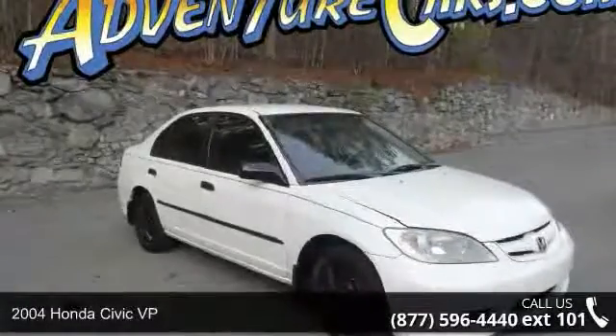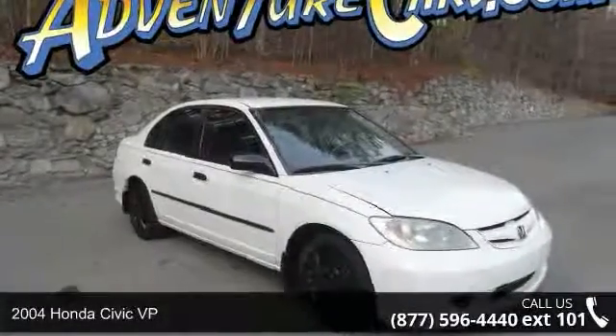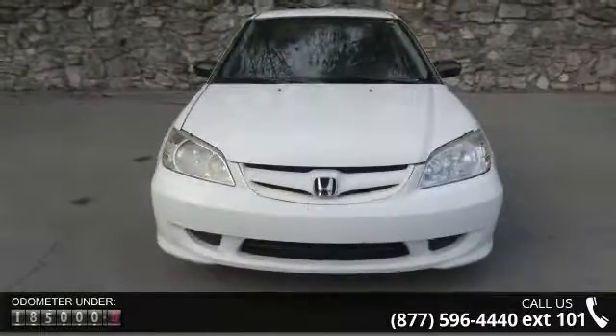Check out this 2004 Honda Civic VP. If you are looking for an automobile with great features, look no further. Enjoy these notable features: